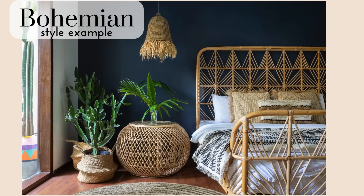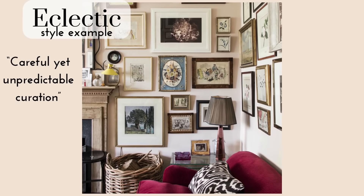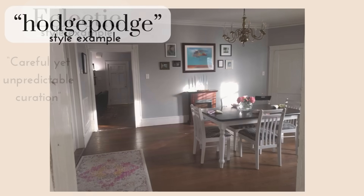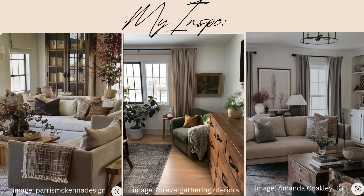We can laugh this off and say it's eclectic, but that does eclecticism a disservice because eclectic is actually a style that takes time and effort. What I was doing — just speaking for myself — was creating a hodgepodge.